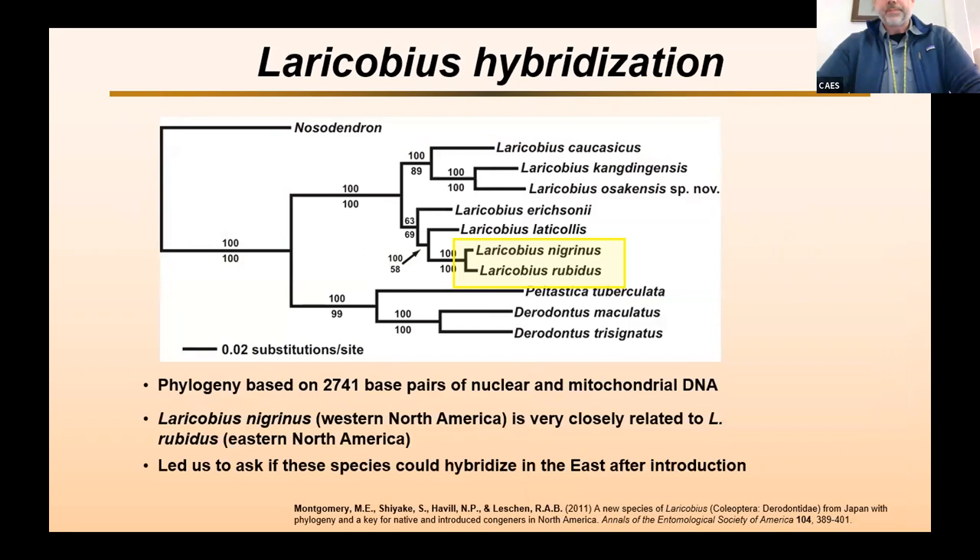When we started looking at Laracobius, especially when we were taking a look at a new species discovered in Japan — Laracobius osacensis — we decided to do a molecular phylogeny of the genus. Coming out of that, we found that Laracobius nigrinus, this Western species, is very closely related to a native Eastern species called Laracobius rubidus.